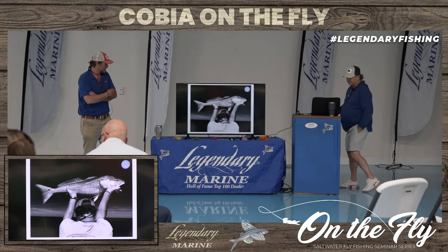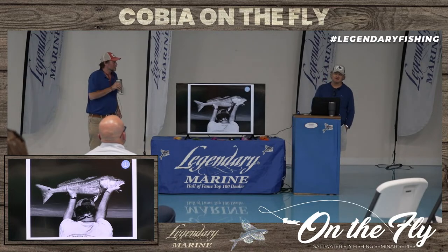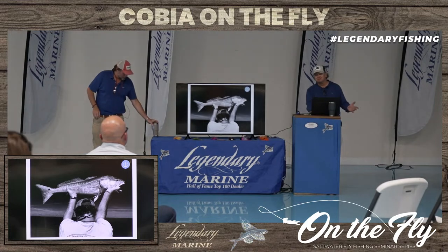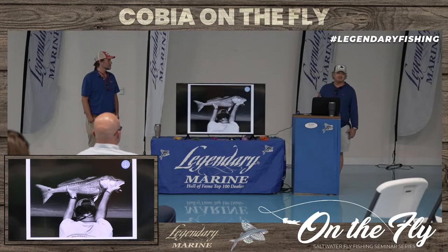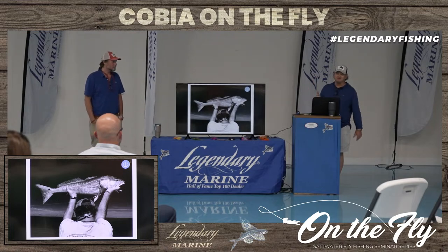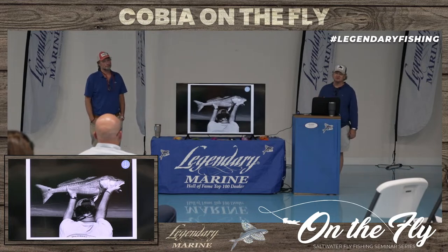I appreciate you being here, Bo. Bo's going to have a lot of insight on what we're going to present. I spent 35 years as a biologist here on the Gulf Coast and working internationally. So this is a unique opportunity — you're going to get somebody who likes to fly fish but is a retired scientist, and somebody who has fished for a living most of his entire life right here in the area. It's a really good combination.